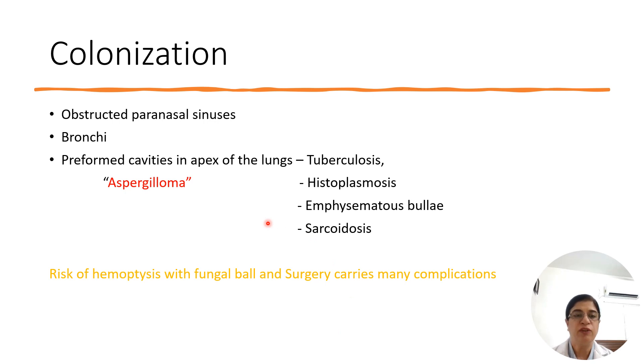Colonization is often known as aspergilloma, where it is a fungal ball — a dense collection of hyphae present in a pre-existing pulmonary cavity or paranasal cavity. Though it is non-invasive, it is associated with heavy hemoptysis in some cases, which can be fatal. Surgery to remove the fungal ball also carries many complications.